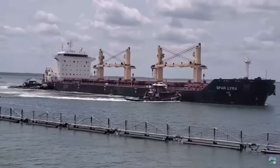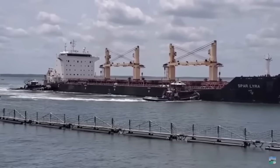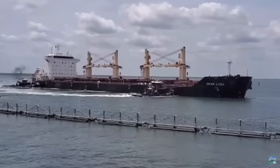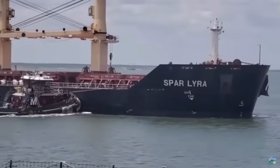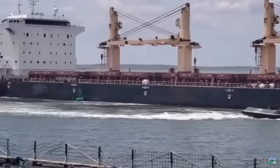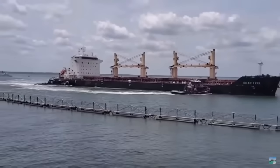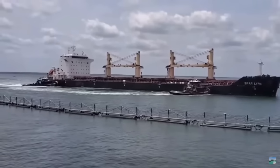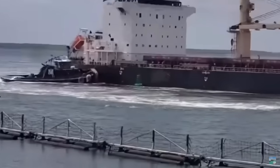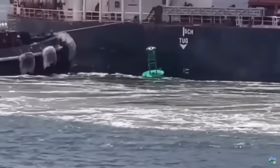These two Moran tugs did absolute yeoman work — they are hooked on and pushing for all their might to get Spar Lyra around. Something to note: Spar Lyra is about 50,000 tons at 500 feet, while the Dali is almost 1,000 feet and over 100,000 tons. The Dali did not have much time. A big 5,000 horsepower tractor tug hooked to the stern is an option that a lot of people are talking about, and a lot of ports right now are re-looking at this and debating whether or not they need tugs.